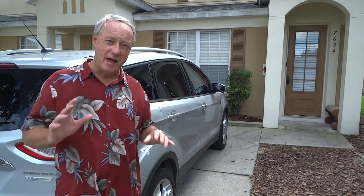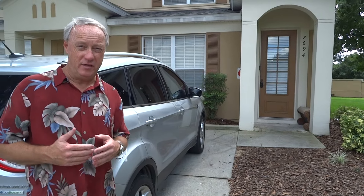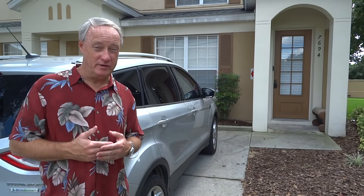Hi, this is Dave. I'm back. It's the 2016 season, and I want to tell you about what we think is our best townhouse at Windsor Hills.